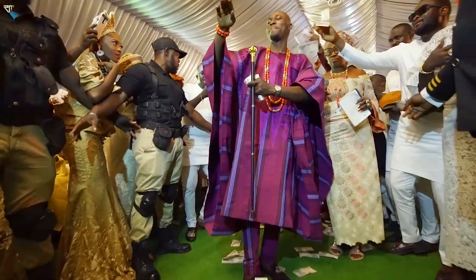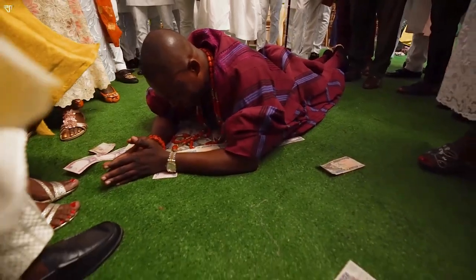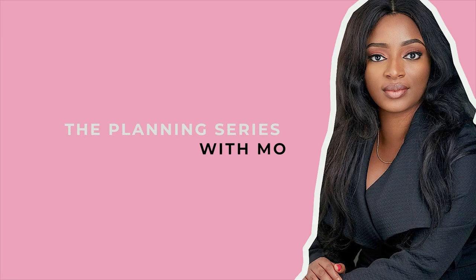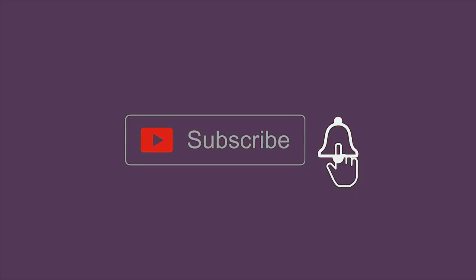Today we'll be talking about how to plan your dream wedding. So you just got engaged and you're about to jumpstart the planning process. I'll walk you through a few steps to help in planning your dream wedding.